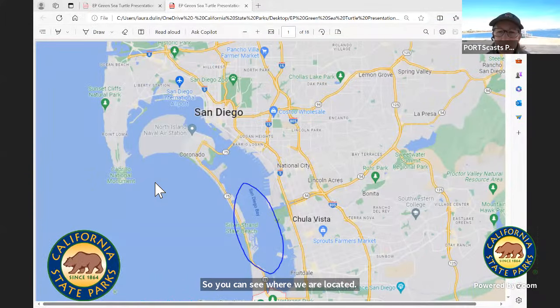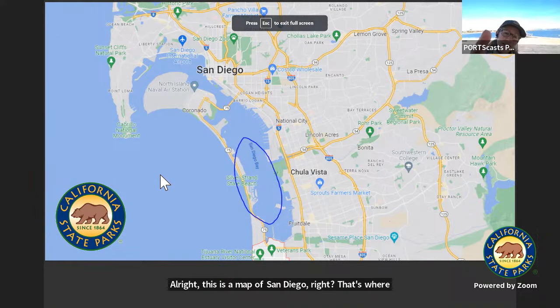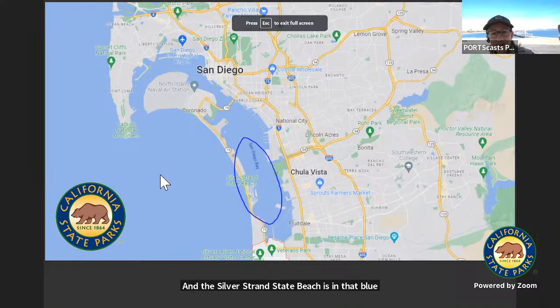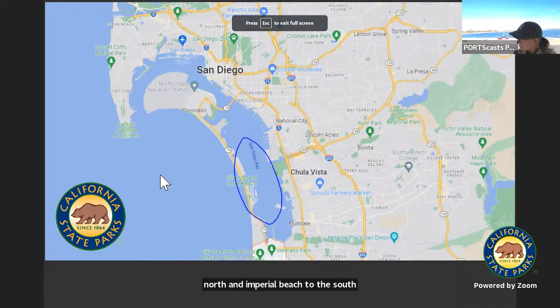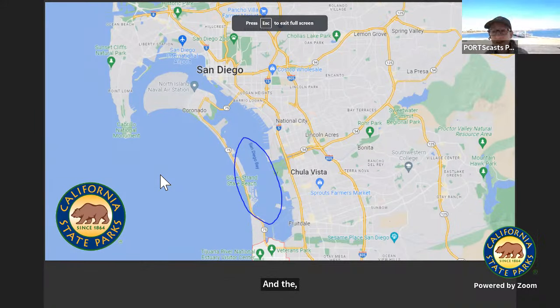This is a map of San Diego — that's where I am. You see the San Diego Bay and the Silver Strand State Beach is in that blue circle. This beach has Coronado to the north and Imperial Beach to the south. It's a narrow strip of land made of sand, and the park actually has an ocean side and a bay side. We are on the San Diego Bay side.